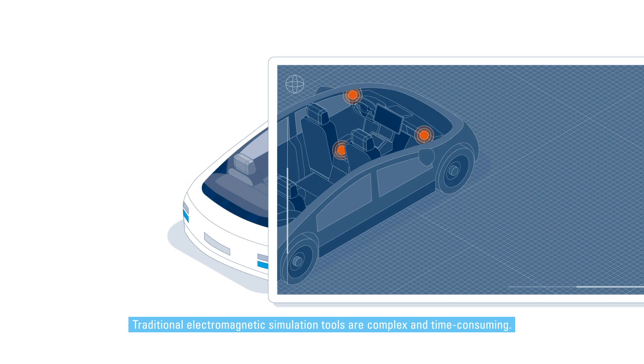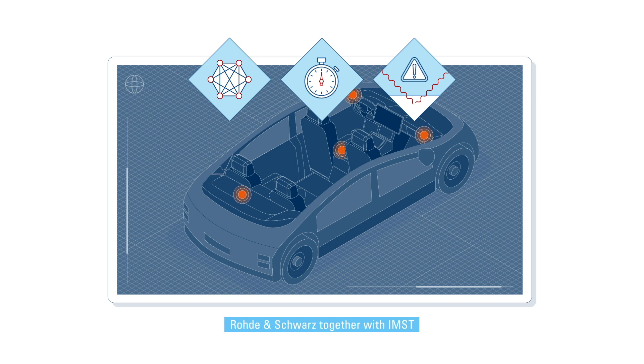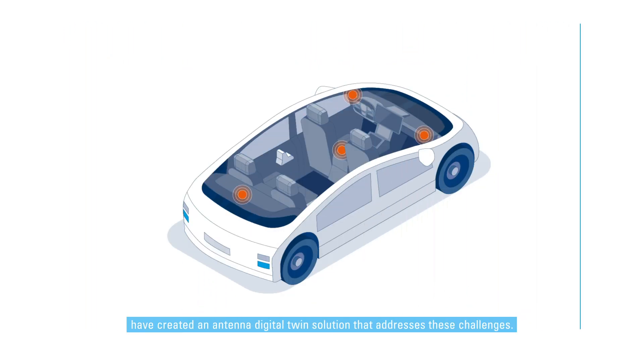Traditional electromagnetic simulation tools are complex and time-consuming. Also, the simulation data is not based on real measurements and does not take account of the influence of the host vehicle. Rohde & Schwarz, together with IMST, have created an antenna digital twin solution that addresses these challenges.